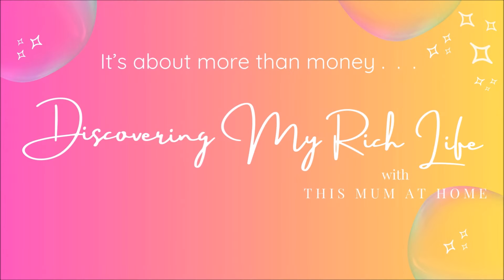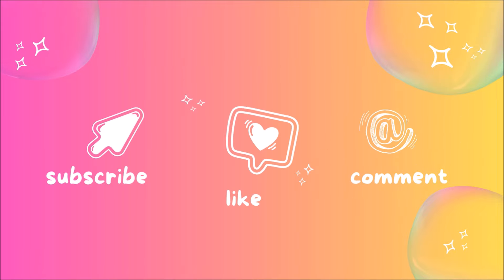Hi guys, welcome back to the channel and welcome to video number 7 in my 4-week grocery challenge. I am up to a top-up shop, and that's what's coming up over the next 3 weeks for you guys. If you want to know what this challenge is all about, definitely go back to the playlist - it's linked below. Watch from video 1 so you can see how I meal plan in detail.